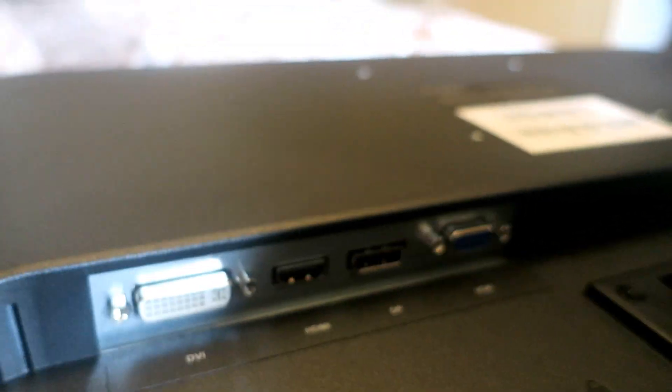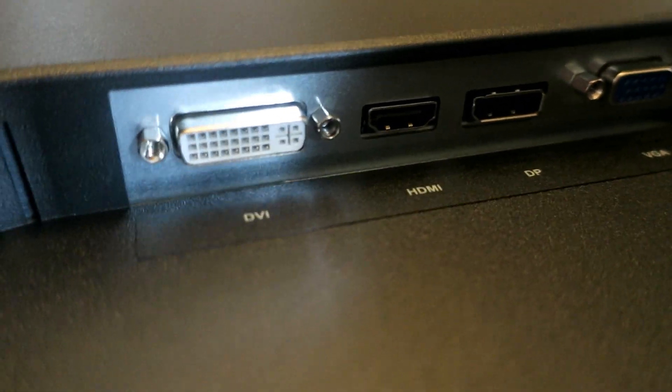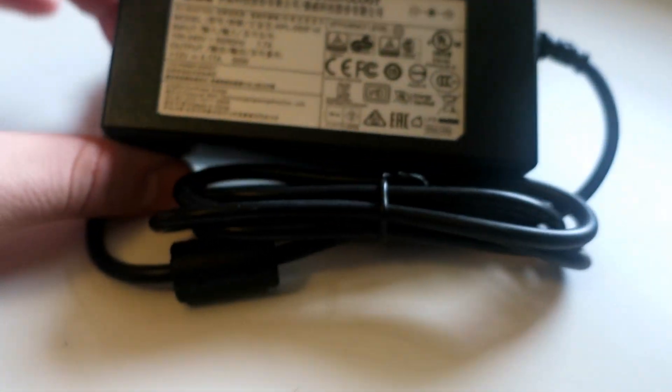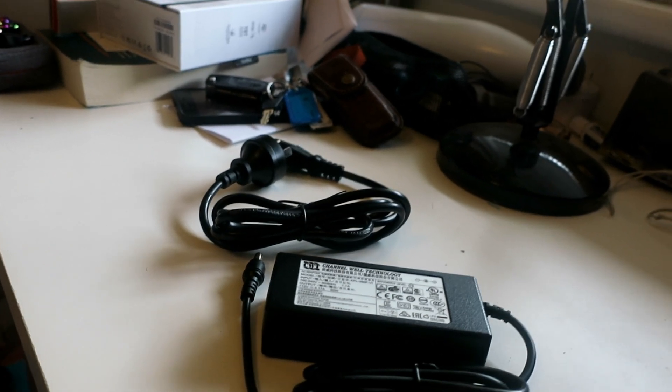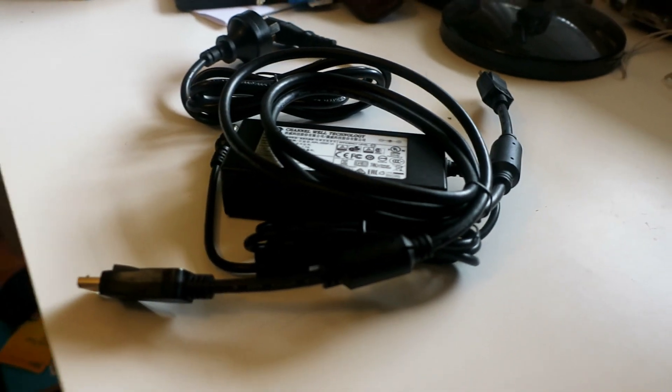There's also a VGA port, but since that's the older system there's no point using it. I'll mainly focus on the DVI and DisplayPort. Also in the box we have this unit — made by Changhong Technology, probably who Kogan outsourced to build it — a standard power cable in Australian format, warranty information, and the cable itself. Straight out of the box you've got everything you need.